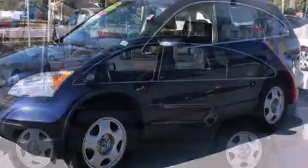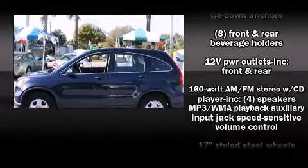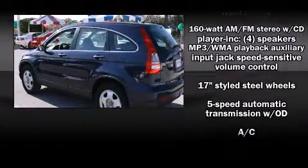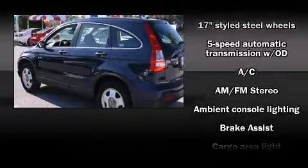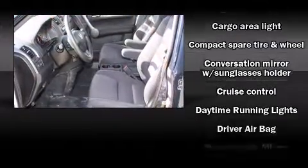A wealth of standard features mean that you no longer have to sacrifice, such as remote keyless entry, front and rear cup holders, one-touch window functionality, a trip computer, rear wipers, and cruise control.